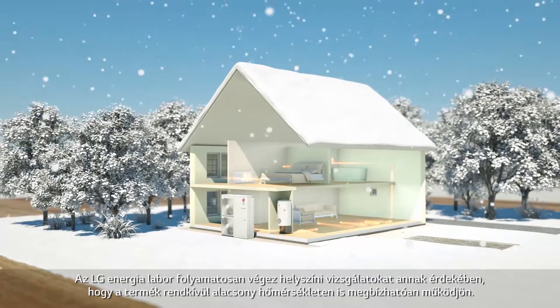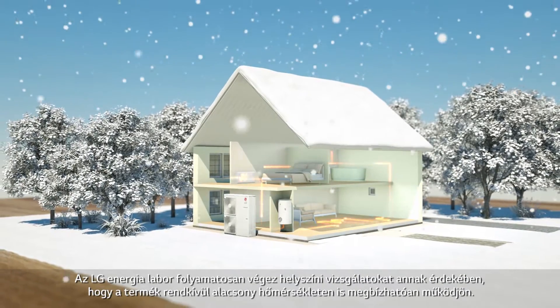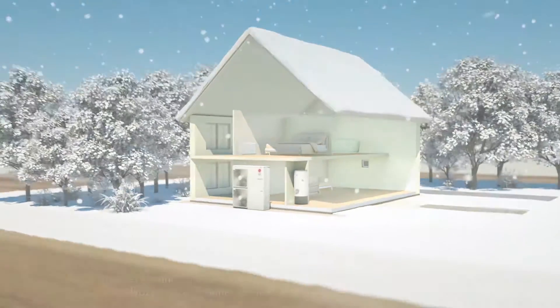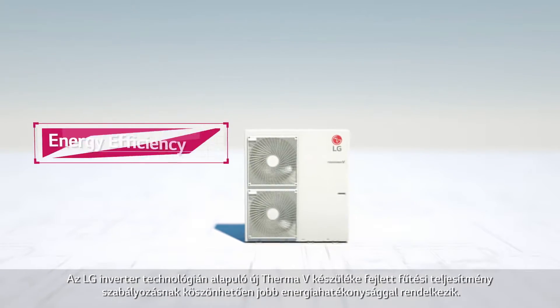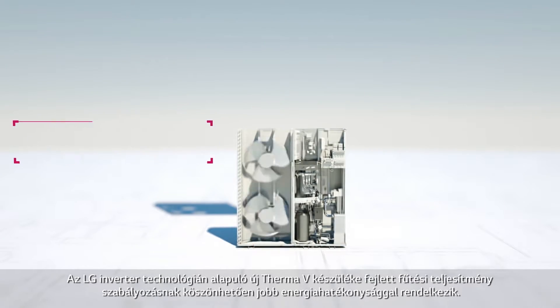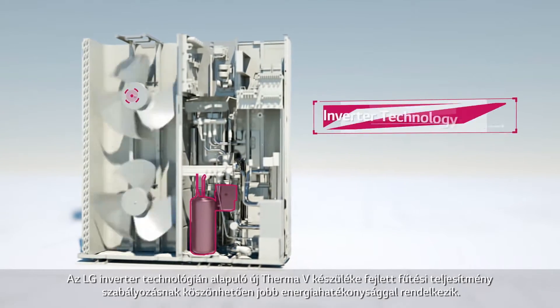And to make sure the product is reliable in extremely low temperatures, the LG Energy Labs have been conducting field tests. Based on their inverter technology, LG's new THERMA-V has enhanced the energy efficiency, with advanced factors in its heating capabilities.